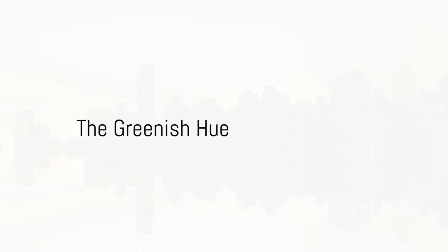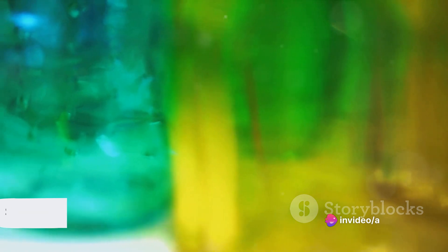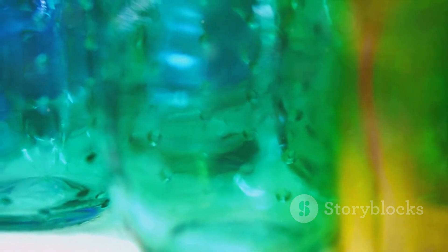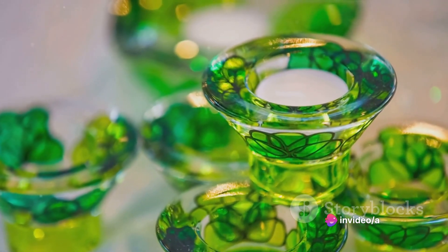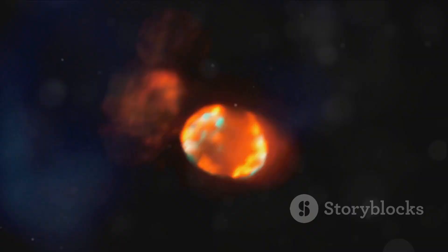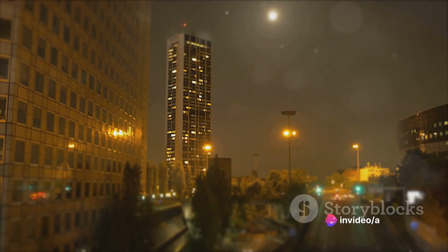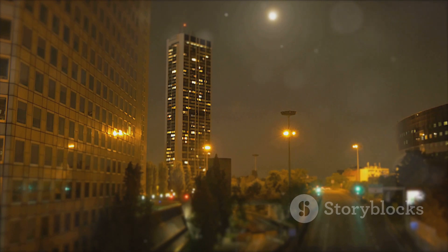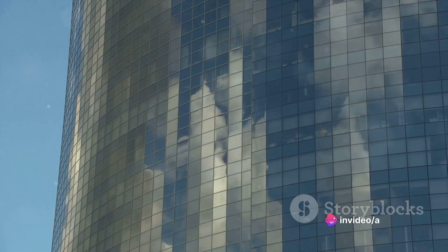Not quite. If you've ever stood between two mirrors, you might have noticed something interesting — the infinite reflections seem to take on a greenish hue. It's not a trick of the light or your eyes playing games on you. It's actually the material of the mirror itself. Most mirrors are constructed from a type of glass called soda lime silica, a common ingredient in many everyday items. This particular glass carries a faint green tint. When light bounces back and forth between two mirrors, each time the light rebounds, it absorbs a tiny bit more green light from the soda lime silica glass. This green tint becomes more pronounced with each reflection, usually unnoticeable in a single reflection, but perceptible in the endless reflections between two mirrors.